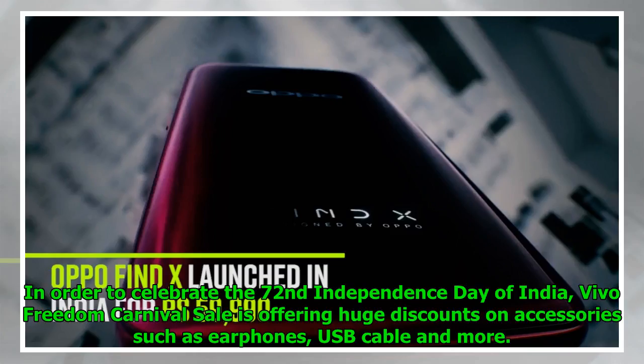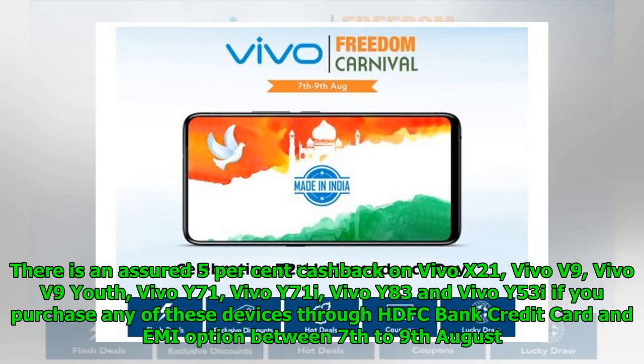In order to celebrate the 72nd Independence Day of India, Vivo Freedom Carnival Sale is offering huge discounts on accessories such as earphones, USB cable and more. There is an assured 5% cashback on Vivo X21, Vivo V9, Vivo V9 Youth, Vivo Y71, Vivo Y71i, Vivo Y83 and Vivo Y53i if you purchase any of these devices through HDFC Bank credit card between 7th to the 9th of August.